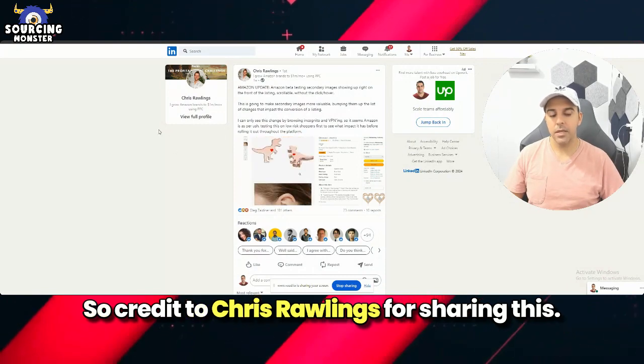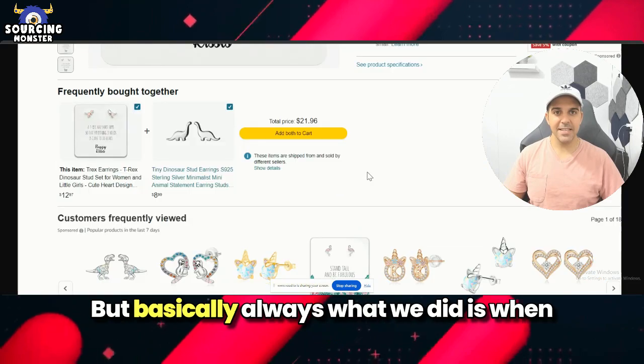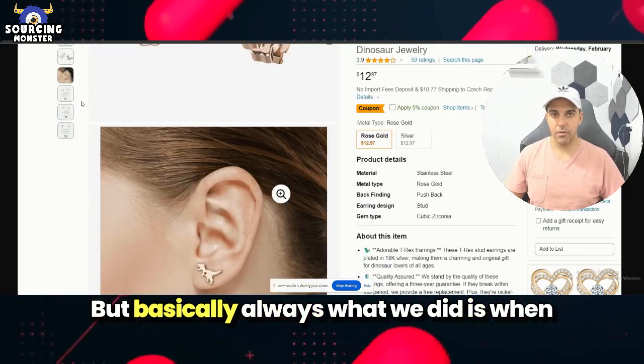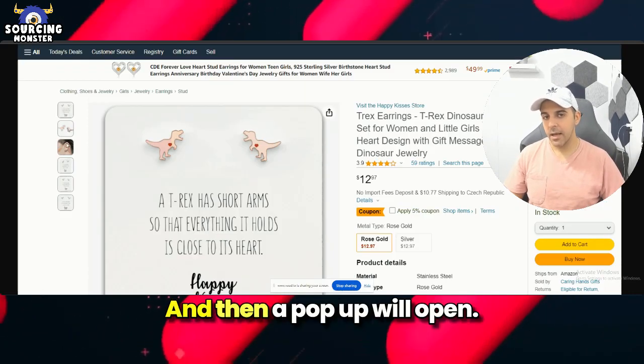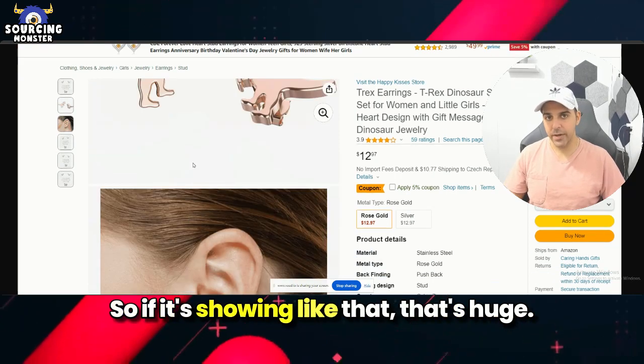Credit to Chris Rawlings for sharing this. This is how it looks — basically, always what we did is when customers and shoppers want to see secondary images, they will click and then a pop-up will open and then they'll have to scroll.